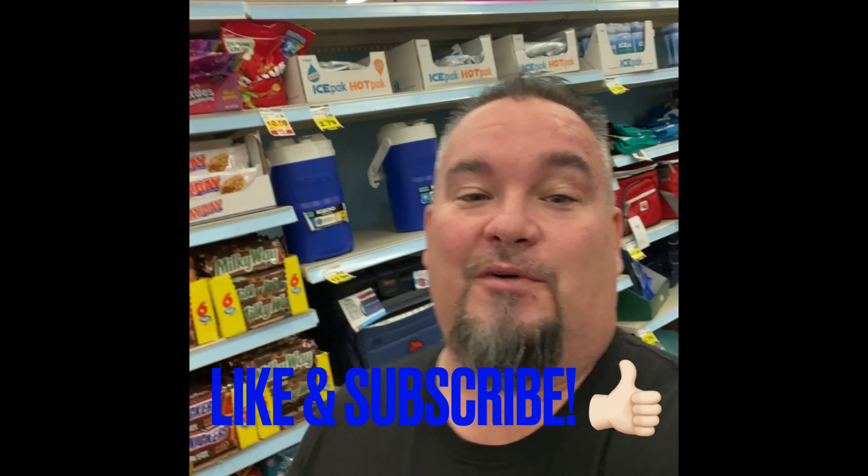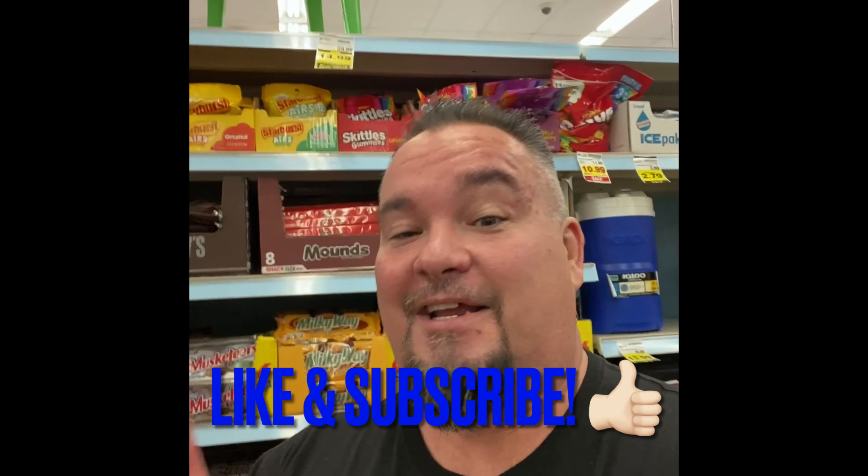Hey guys, what's up, welcome back — your hot wheel friend Mr. Nice here. I got a special little surprise for you today. We're going to be going through some Hot Wheels cases that I just found at Smith's — Food and Drug, we'll call it Kroger. Hope you guys check these out; we're going to go through these and put them right in the cases. Oh my gosh, I'm so excited because watch this — looks like we have an E-case!